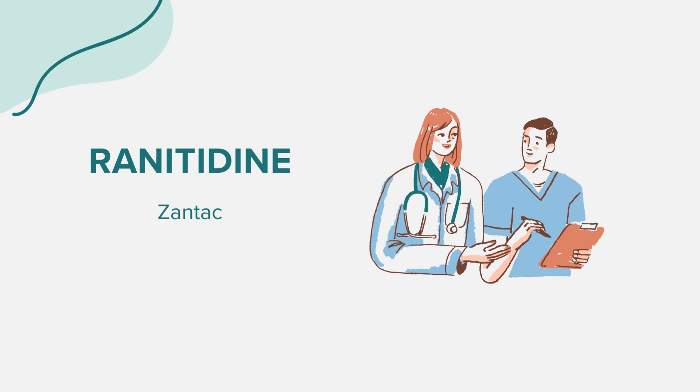FAQ. A frequent query about ranitidine is its safety during pregnancy. While it's generally believed to be safe during pregnancy, it's always best to consult with a healthcare provider for specific queries concerning this medication.